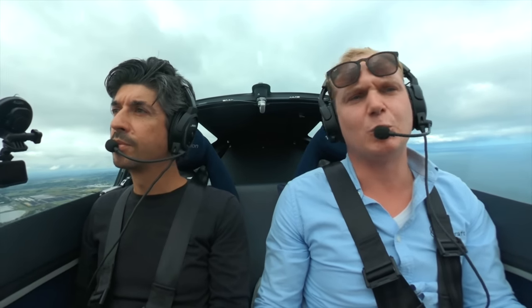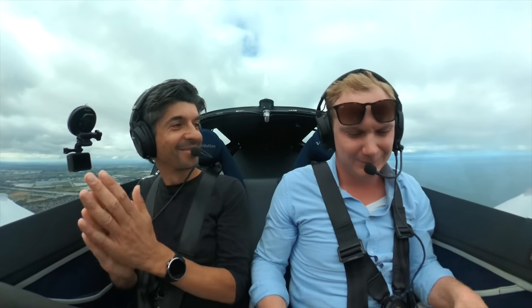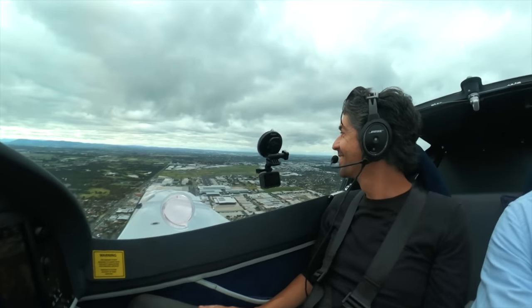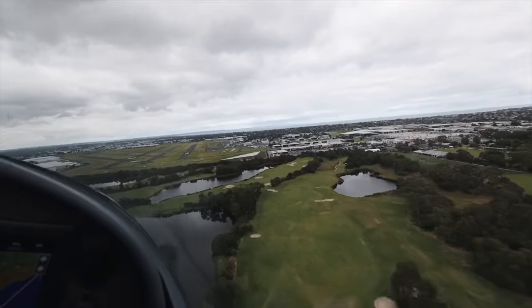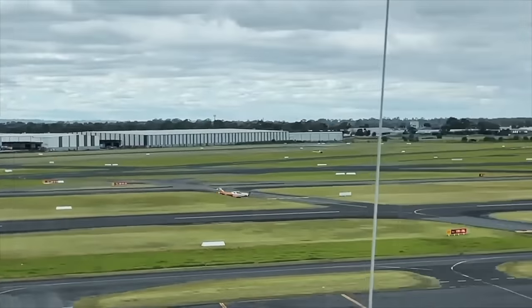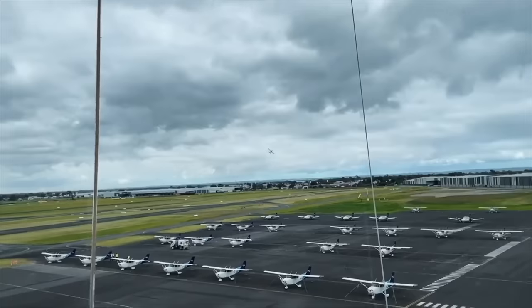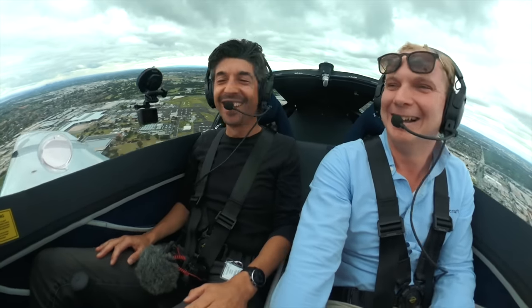Turning downwind for 17R. Is there any chance we can do a low approach on the 17R and after a full stop landing? 9153, that's approved. Okay, thank you. Hey, that's a great control at Moorabbin — that's really cool. I'm excited. No reported traffic, runway is clear. Yeah, it's all yours. 500, sink rate — pull up, caution, sink rate. Pull up. And ready for the go — go! That was so good, I love that, that was brilliant.